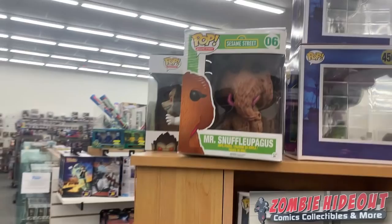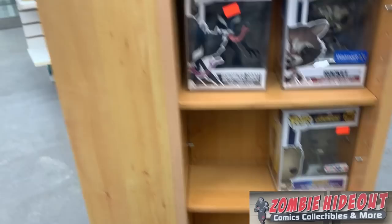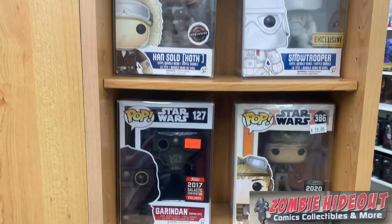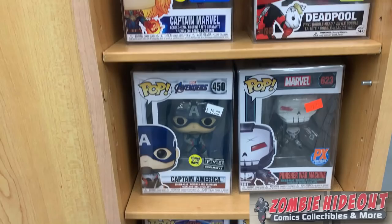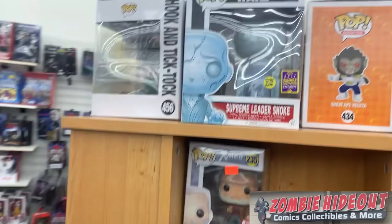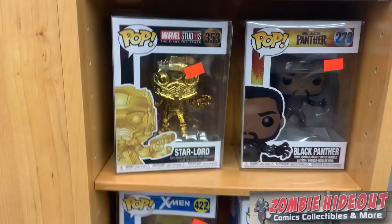Coming over here to this pop section: we actually have Mr. Snuffleupagus, Monica Rambeau Captain Marvel, Hydro Man, Tony Stark in the Quantum Realm suit, Groot, Rocket, some Venomized Pops. Moving on over, we have the New York Comic-Con Great Ape Vegeta 6-inch, some great Star Wars Pops — I see Han Solo, the Snow Trooper. We got some Deadpools: Deadpool with the Unicorn, Punisher War Machine, a Chase Goose. Coming over here: Supreme Leader Snoke, Old Man Logan, X-23, Weapon X, Black Panther, Dark Phoenix, I see Thanos.